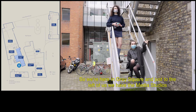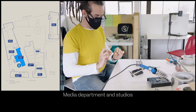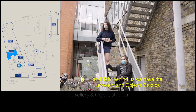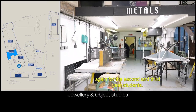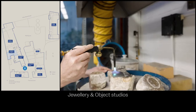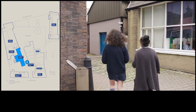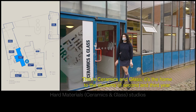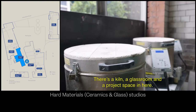We're here in Grey Square and just to the left of us we have the media studios for second and third year students. Right behind us we have the jewellery and object studios, again for second and third year students. This is ceramics and glass — it's home to second and third year students. There's a kiln, a glass room and a project space in here.